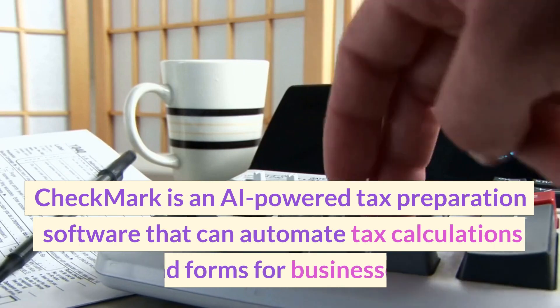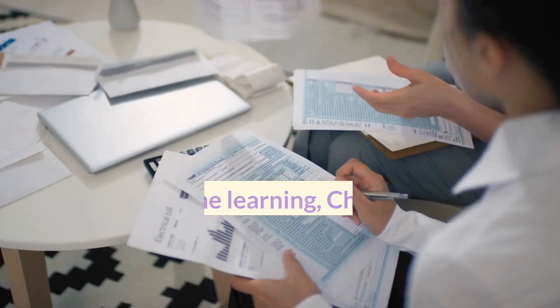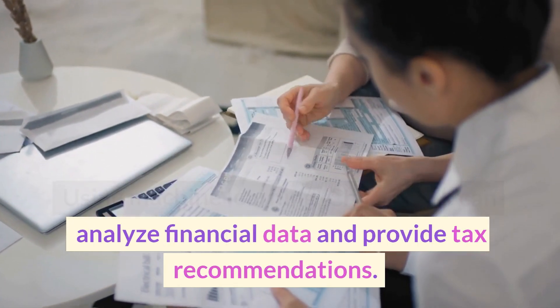Checkmark is an AI-powered tax preparation software that can automate tax calculations and forms for businesses. Using machine learning, Checkmark can analyze financial data and provide tax recommendations.